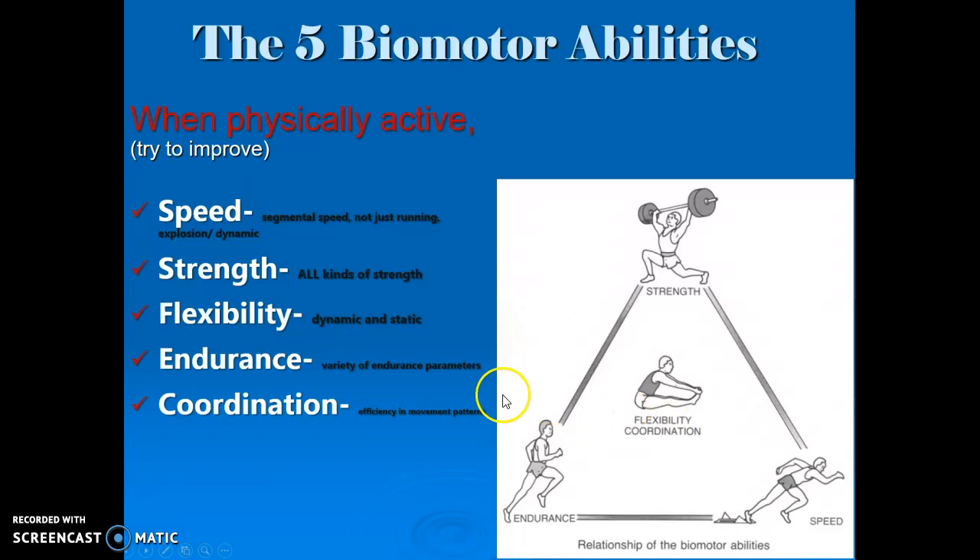The next one is endurance, which is pictured in the lower left part of the picture. Unfortunately it has a picture of a distance runner, and most people think that the only type of endurance there is is running. But walking up a flight of stairs requires endurance. Going bowling and bowling three or four games is going to require endurance. Golfing 36 holes in a day requires endurance.